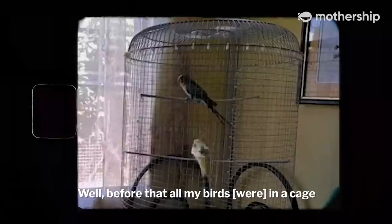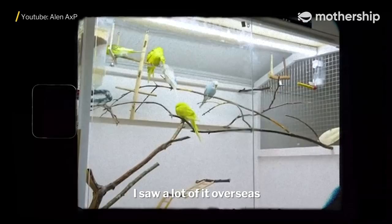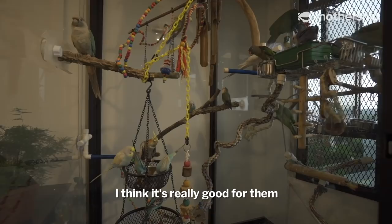Well, before that, all my birds stayed in a cage. Not all birds are able to be kept together, and big cages are a bit bulky. This idea came from my mind because I saw a lot from overseas — I thought, wow, it's amazing. I think it's really, really good for them and for me too. The only thing is the cleaning part — horrible!